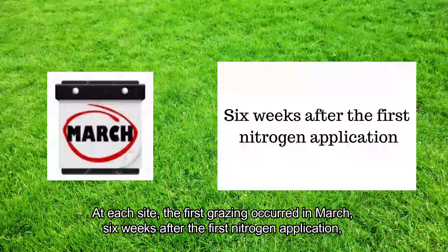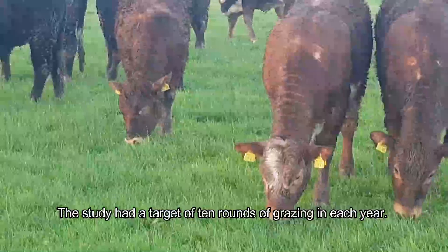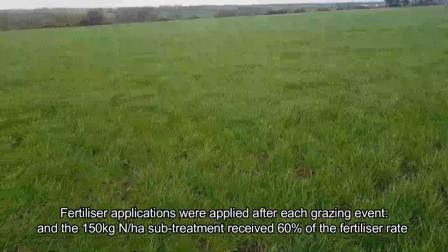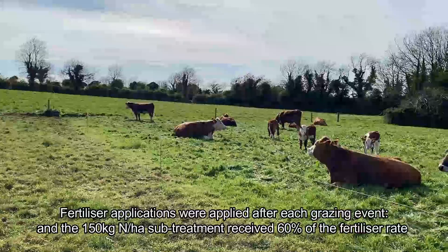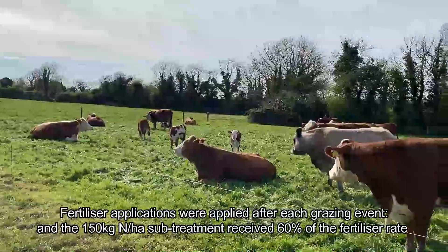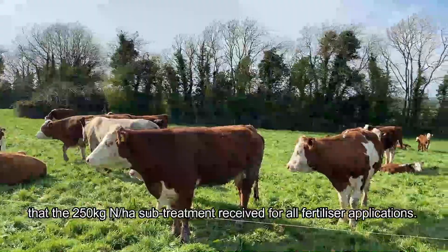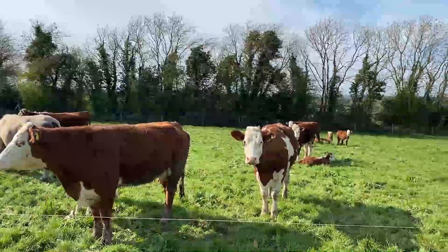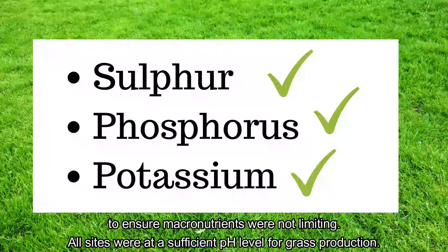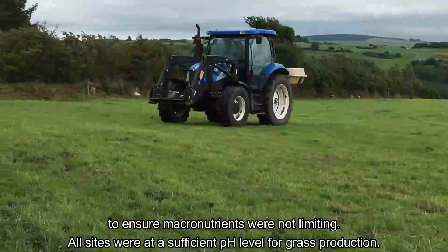At each site, the first grazing occurred in March, six weeks after the first nitrogen application. The study had a target of 10 rounds of grazing in each year. Fertiliser applications were applied after each grazing event, and the 150 kg of nitrogen per hectare sub-treatment received 60% of the fertiliser rate that the 250 kg of nitrogen per hectare sub-treatment received. Plots also received sulphur, phosphorus and potassium during the main grazing season to ensure macronutrients were not limiting. All sites were at a sufficient pH level for grass production.